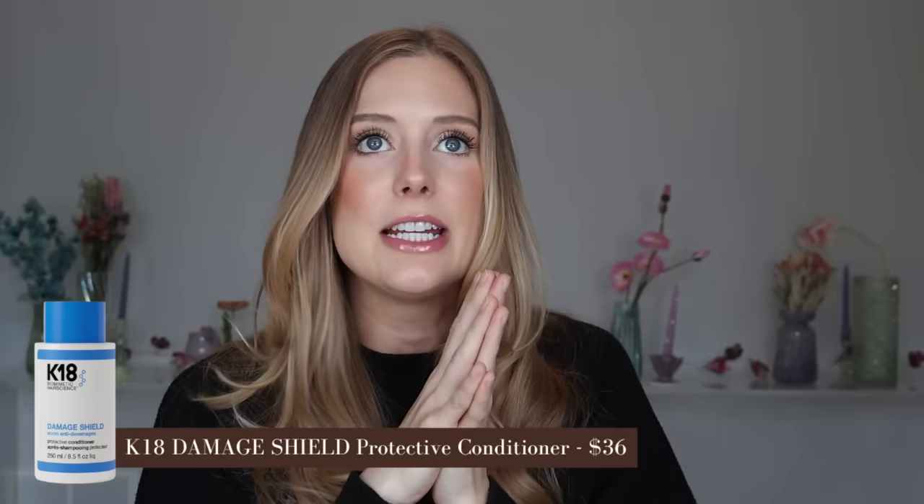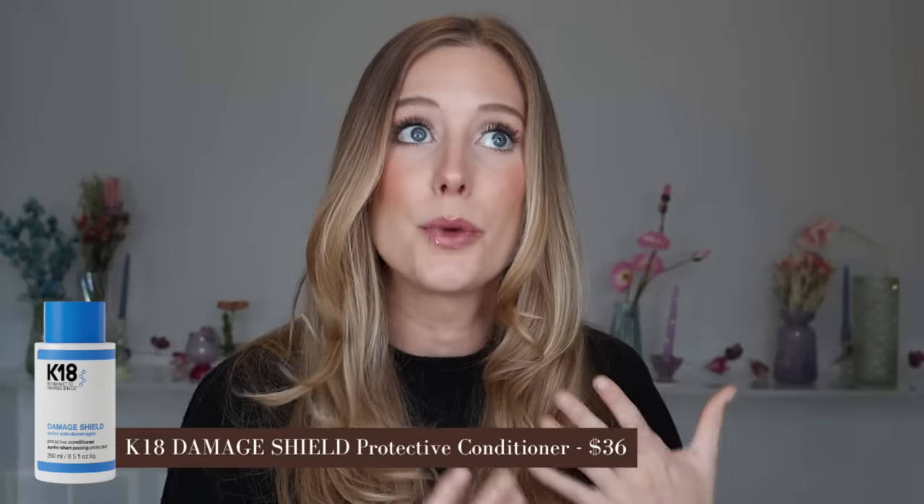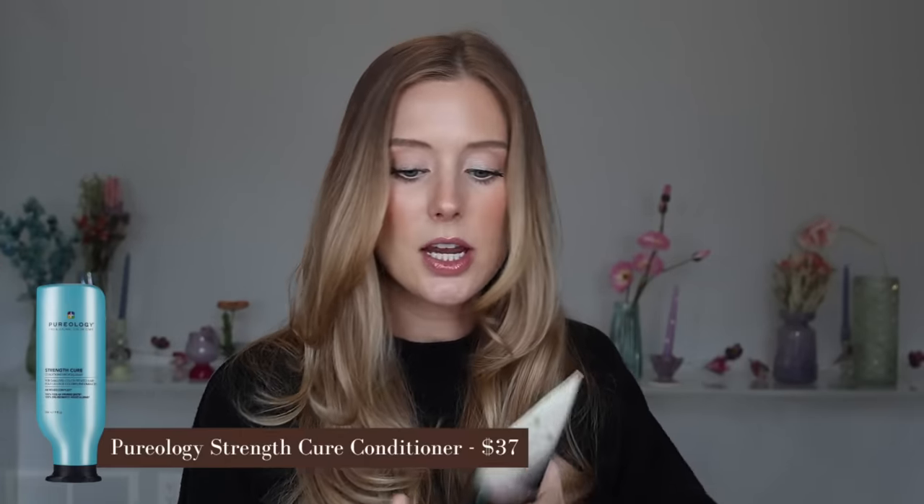The K18 conditioner unfortunately wasn't what I was hoping it would be. It certainly wasn't a bad conditioner, but given that K18 positions itself as an innovative, game-changing brand, I just didn't feel that way about the conditioner at all. I would go for any of the conditioners I've recommended before — Pureology Strength Cure, Amika The Cure, or Oribe Gold Lust — all available from Sephora. I think they're so, so much better. They give you that amazing, silky, extra conditioned feel. Much more worth the price than K18.